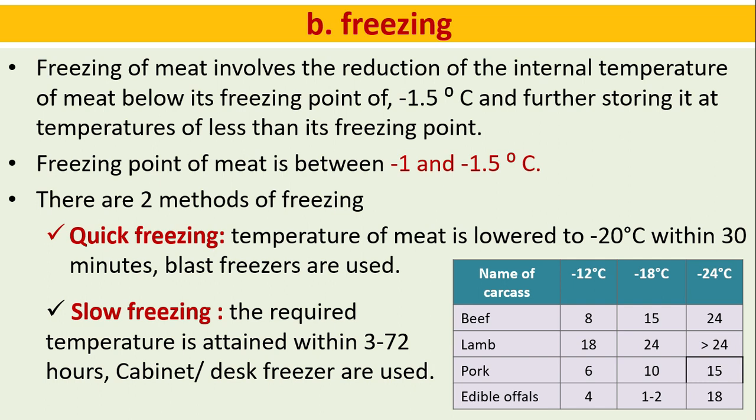Freezing of meat involves the reduction of the internal temperature of meat below its freezing point of minus 1.5 degrees Celsius, and storing it at below that point. There are two methods: quick freezing — the temperature of meat is lowered to minus 20 degrees Celsius within 30 minutes using blast freezers; and slow freezing — carried out over 3 to 72 hours using cabinet dust freezers. A storage chart shows different recommended temperatures and durations for different carcasses.